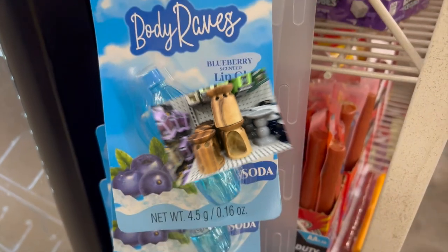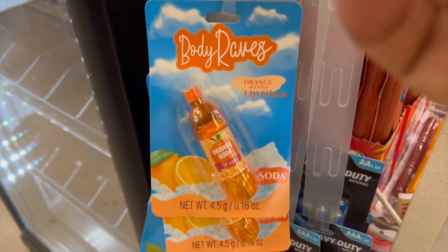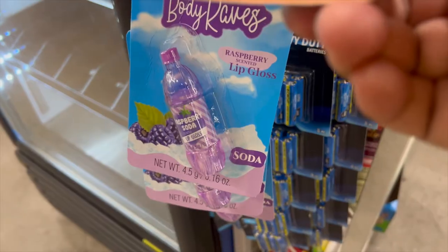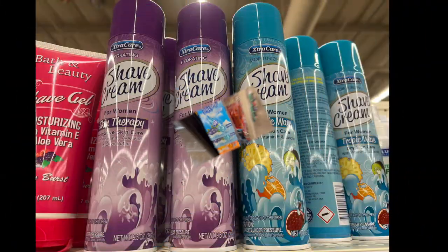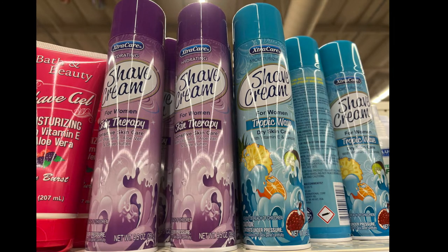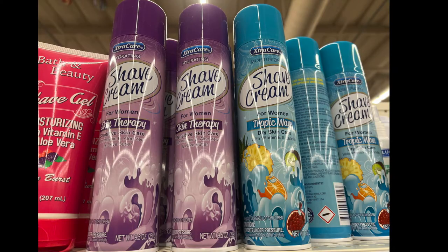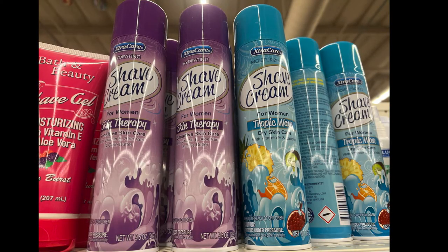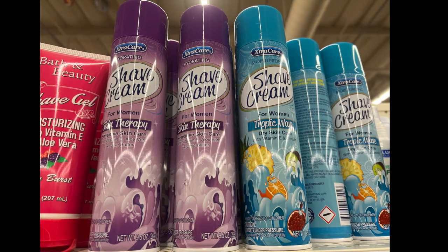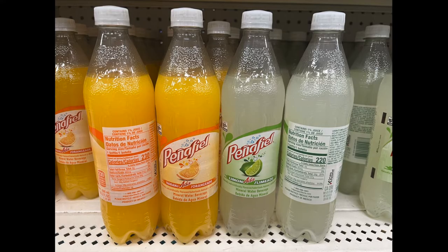These are by Body Raves — lip gloss in the shape of a soda bottle, three scents: blueberry, orange, and grape. These are awesome, cute little mini items. We also have shave cream for women by Extra Care. The purple one is for sensitive skin and has aloe vera, and the blue one is moisturizing.